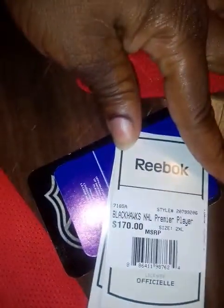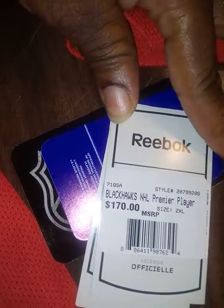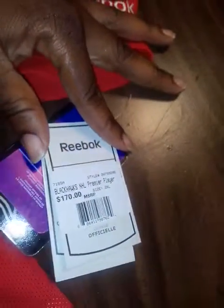I wish the people over in China made them a little bigger — couldn't fit there, can't fit there. So I had to go ahead and get me an authentic one. That's the retail price, $170.